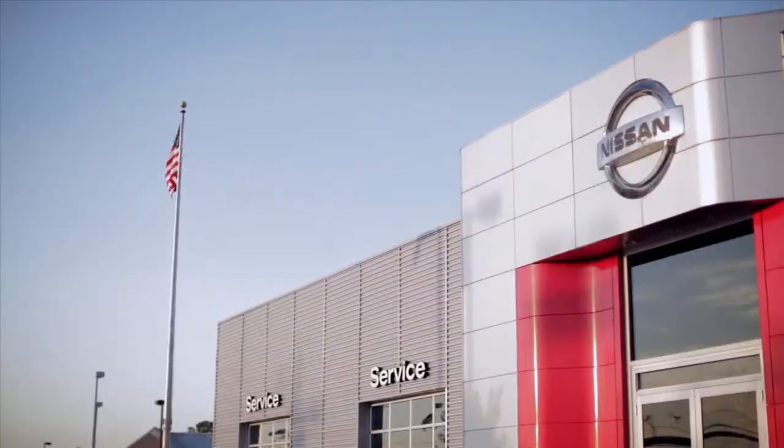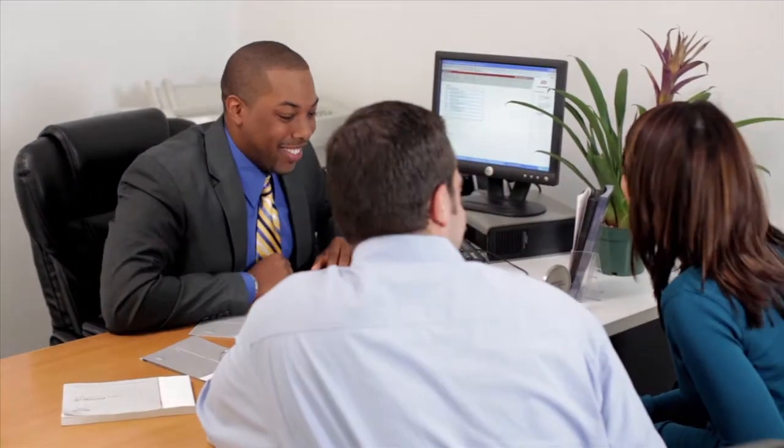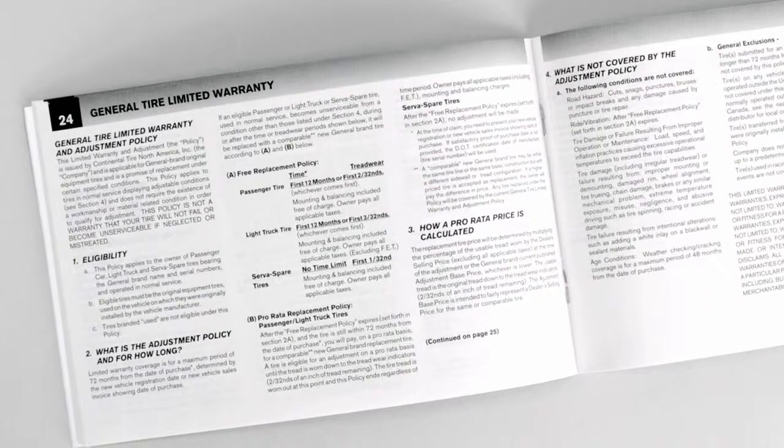Your new vehicle was produced to Nissan's high standards using the latest techniques and quality control. It is supported by a comprehensive warranty. You have received a warranty information booklet that explains all the facts you'll need to know.